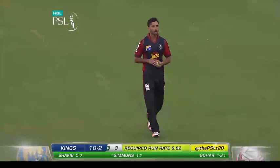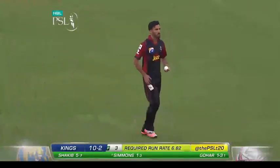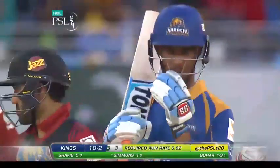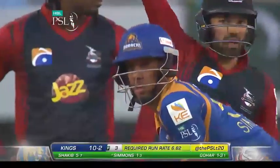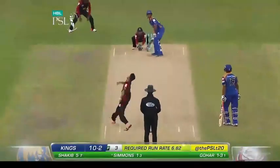United Islamabad lost their opening match of the HBL PSL last night to the Quetta Gladiators. So that's the second match here after this one. Plenty of cricket to be played here first. Now Lendl Simmons for Karachi Kings on strike. Zafar Gohar is the left-arm spinner — just three deliveries for Lendl Simmons in three overs.